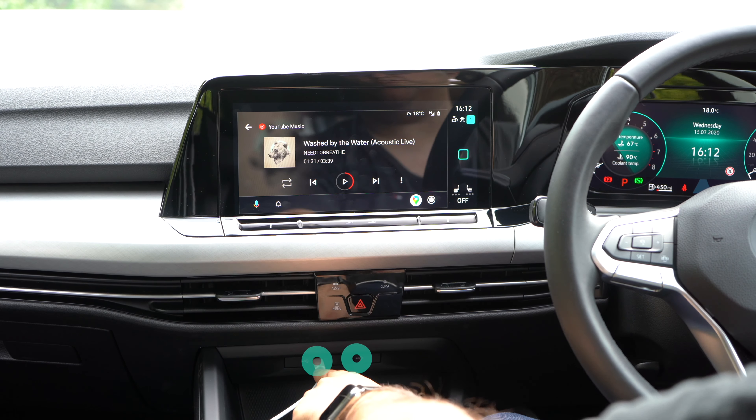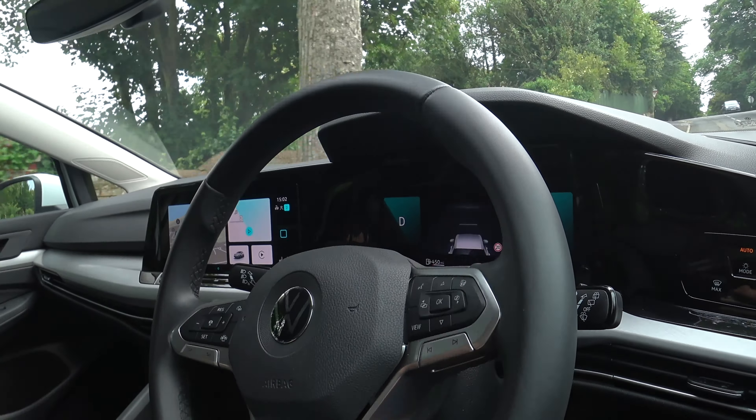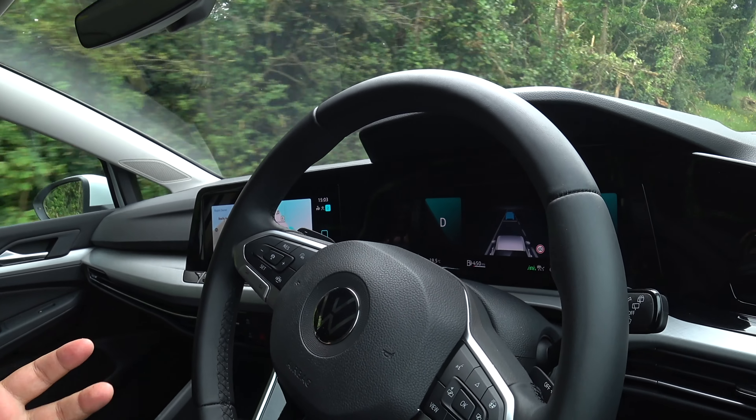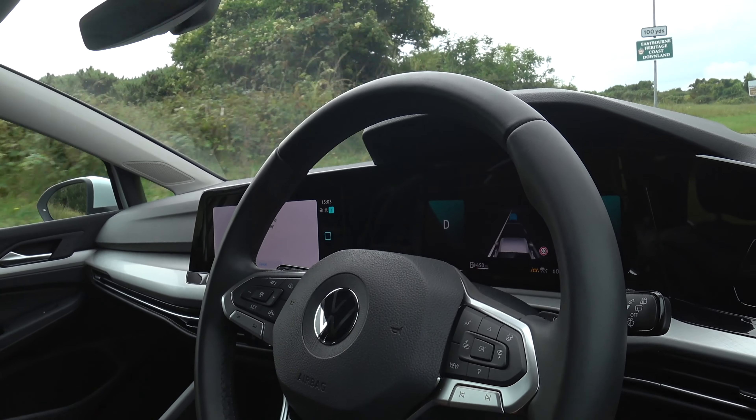Driving the Golf Mark 8, it feels like a Golf — very much like the previous generation in terms of comfort, ride, and quality. Holding the steering wheel, everything feels really good quality. You have this fantastic new display with a digital driver's display and the massive touchscreen in the middle, which is a huge step up from the previous generation and compared to lots of other cars. The new centre screen is high resolution, very clear, and easy to see, divided up into sections.